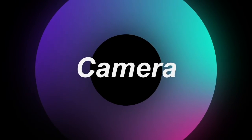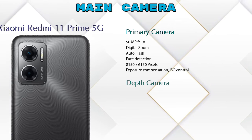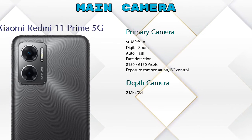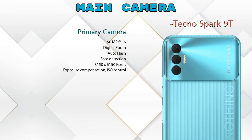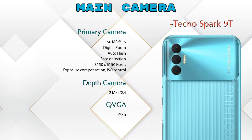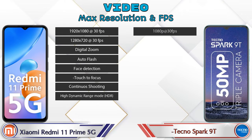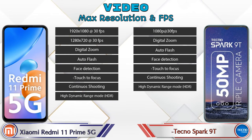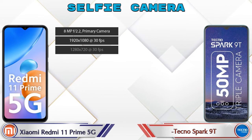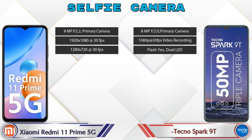Now let's look at the camera. For the rear camera, the Redmi 11 Prime 5G has two cameras — a primary camera and a depth camera. The Spark 9T has three cameras — a primary camera, a depth camera, and a QBGA sensor. For video, the Redmi 11 Prime 5G offers 8 different modes and the Spark 9T offers 7. Both phones have a single front selfie camera with three different features available.